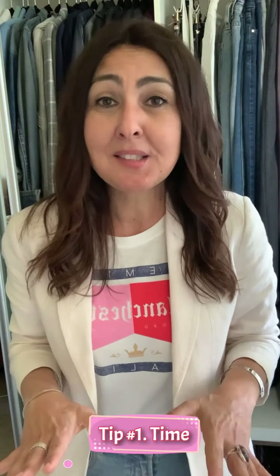Hi guys and welcome to part three of my wardrobe revamp. In today's wardrobe revamp I wanted to start off by giving you some really important advice. First thing is when you are thinking of doing a wardrobe revamp, and particularly if you're going to do it yourself and not engage a stylist, please make sure that you've got enough time. I know it sounds silly but I promise you it's not as silly as you think.